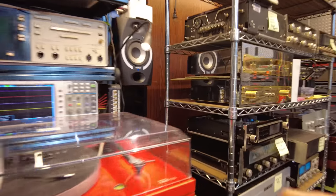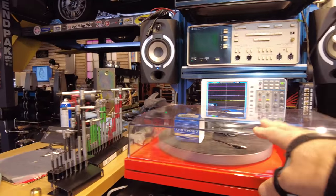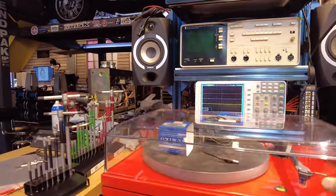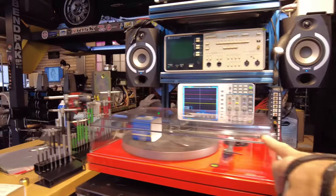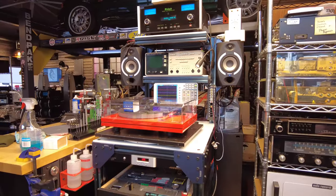Let's move over to the shop. This Music Hall MMF 5.3 sold right away — it's getting fitted with a Sumiko cartridge. The client is debating between the brand new Bluepoint No. 3 or stepping up to the Starling. So this is sitting on our calibration bench, waiting to get the cartridge installed, calibrated, and packed up.